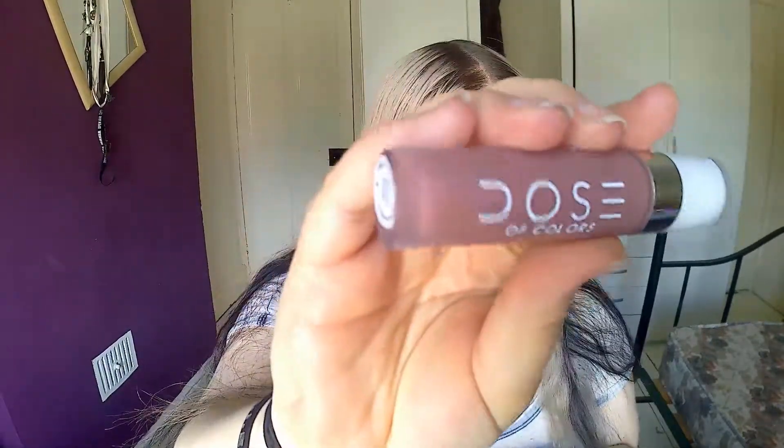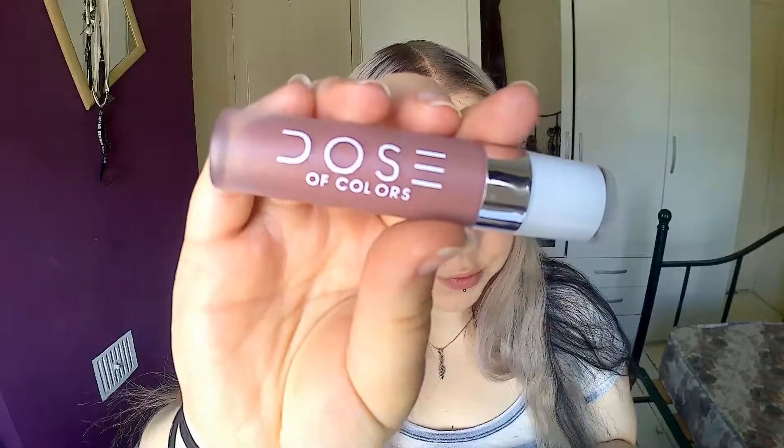This is a fake that I found on Amazon — it's a fake for the well-known Dose of Colors in the color Desert Suede. The doe-foot applicator looks like this; it's not too bad but it's on the smaller side, which just means you're going to have to dip in quite a few times to get a full lip. It's quite a dusty rose on me. The formula isn't the best — while it's drying it's quite sticky and sometimes it can move the pigment around.